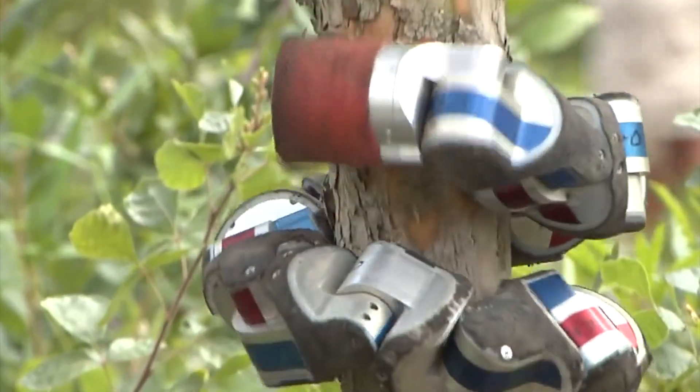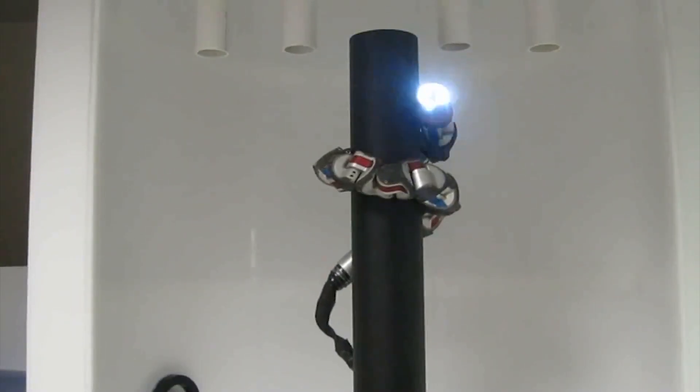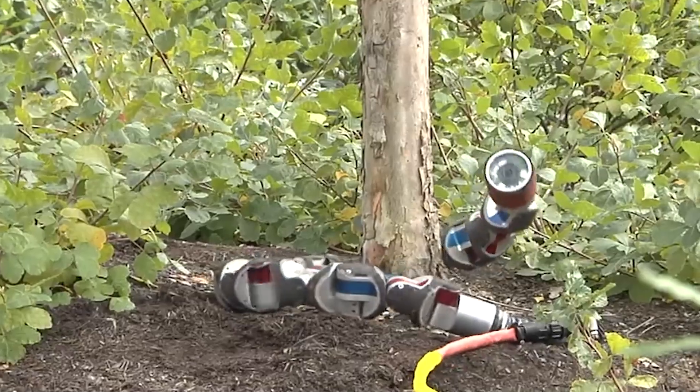Researchers concluded that the experience helped them realize they should also add a microphone to listen for people trapped under the rubble. Once such advancements are actualized, they could prove the difference between life and death for an individual trapped during an earthquake or a building collapse.